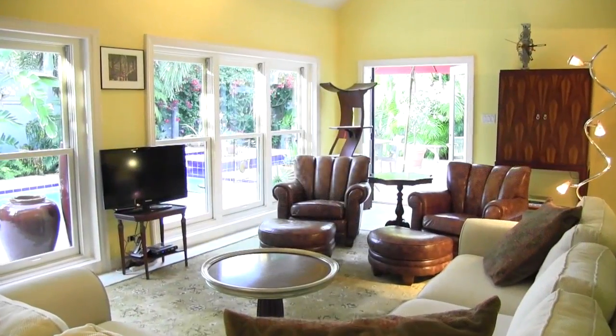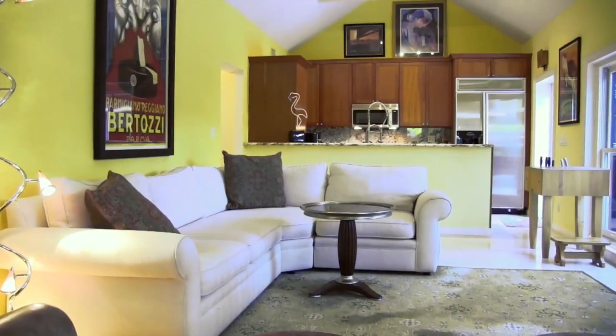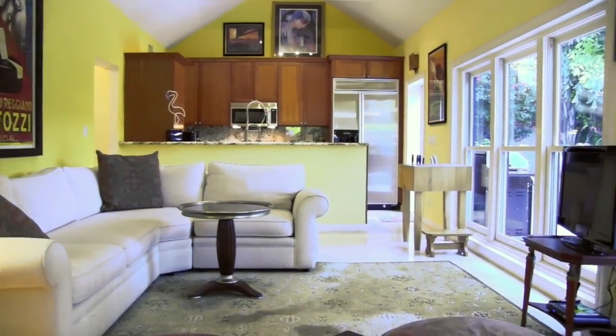Inside, the large living room features soaring cathedral ceilings, walls of windows to enjoy views of the pool, and plenty of space to entertain family and friends.